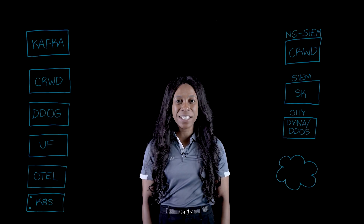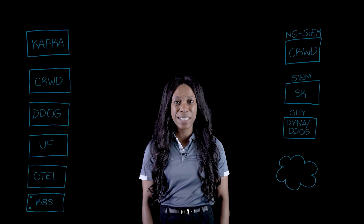Today, IT and security teams are facing a tidal wave of data. Servers, applications, cloud services, security tools — every one is generating logs, metrics, and traces. Telemetry data is growing at a 28% compound annual growth rate, but budgets just aren't. It has massive implications for search and storage.